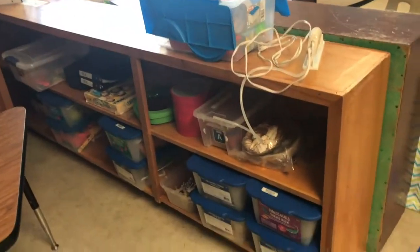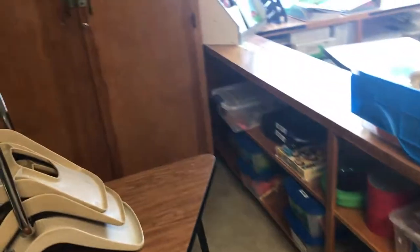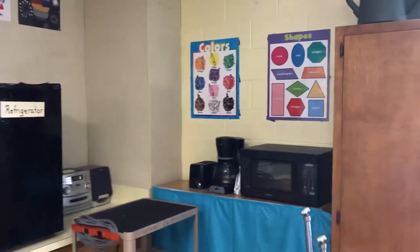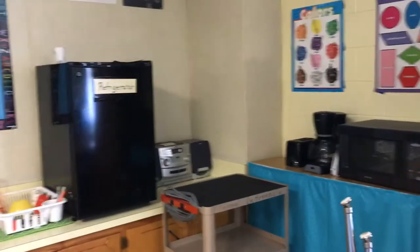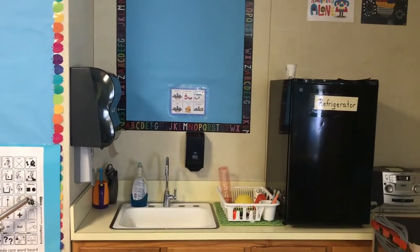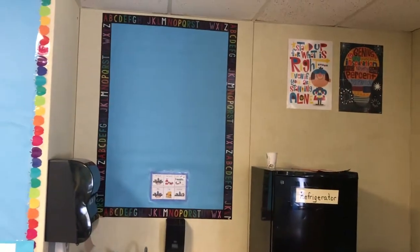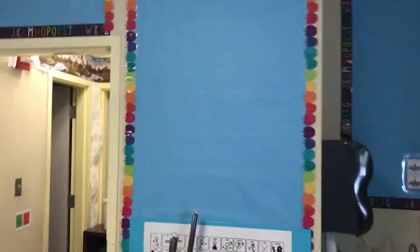Over here is the science center — it's a work in progress and it's an aide front station. I have a microwave, coffee pot, toaster oven, refrigerator, a sink, and there's another bulletin board. My word wall is there too.